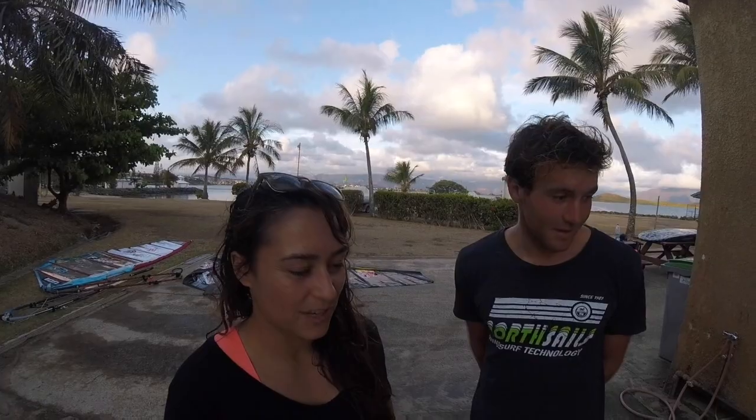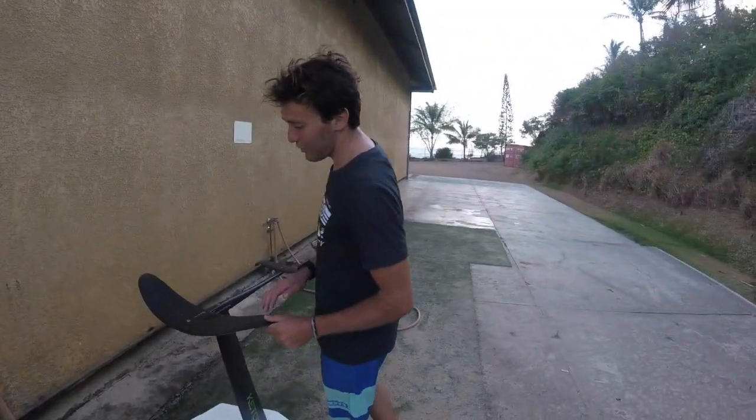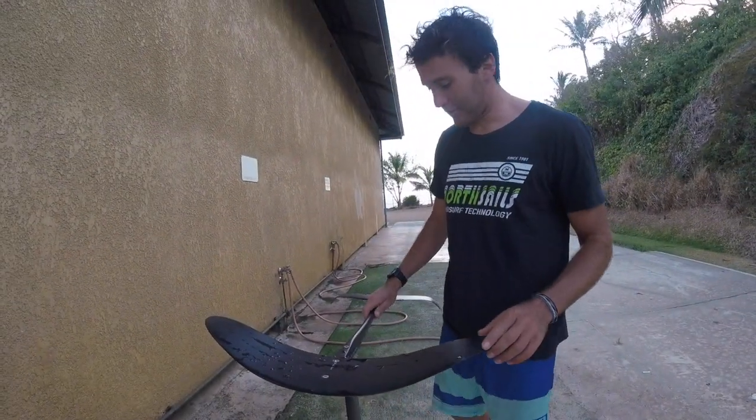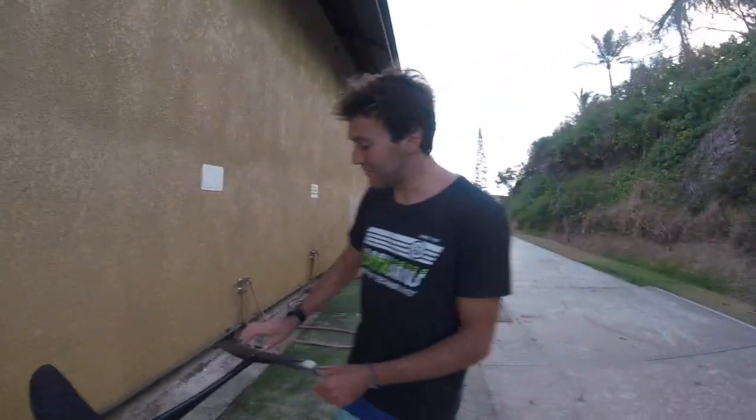Thank you! You're welcome. First of all, I think I need another lesson now. You need some more, but you improved. So what equipment was I using today? Pro Kid Formula — I think Pro Kid Formula. The foil is the Ketos, a powerful one. You can see the wing is quite large, quite big, with a nice fuselage and a big stabilizer.